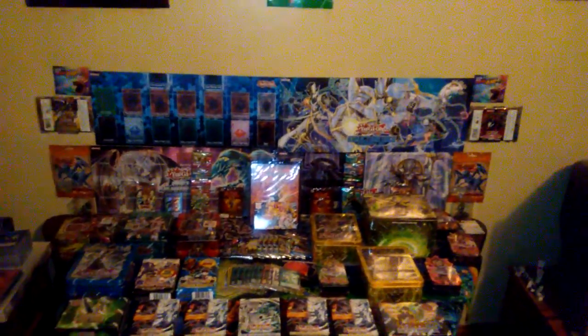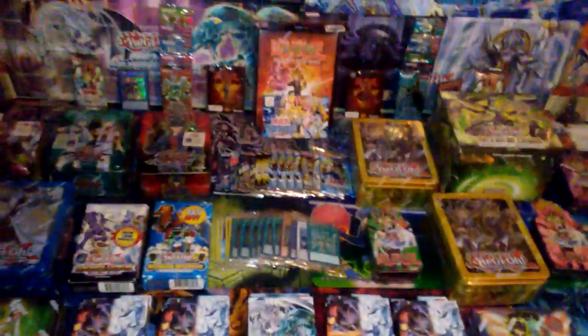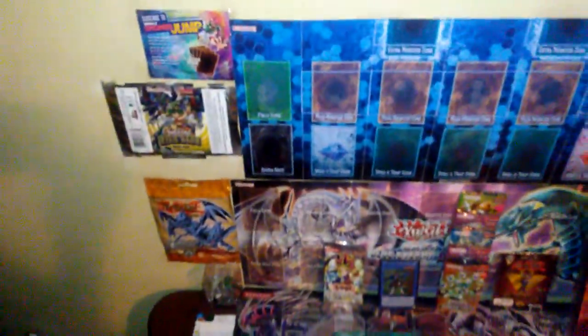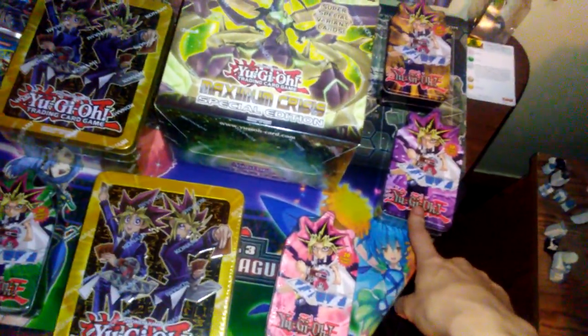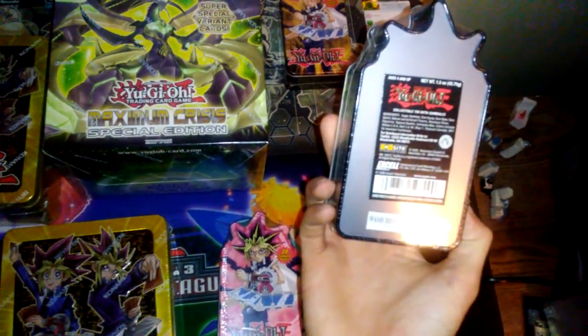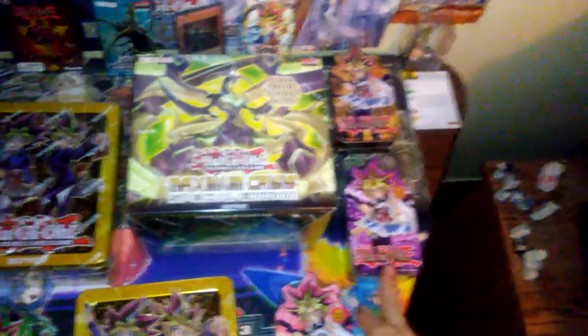What's up guys, this is the Danger You channel, Danger speaking. Today I'm going to be showing you some of our upcoming openings — our sealed product collection, including a nice overall view of our background. Starting over here, we have a grand total of four of these very cool 2005 goat format Yu-Gi-Oh tins.